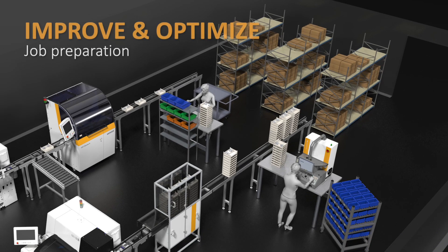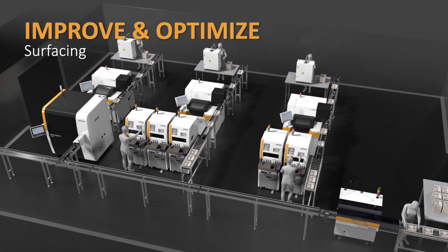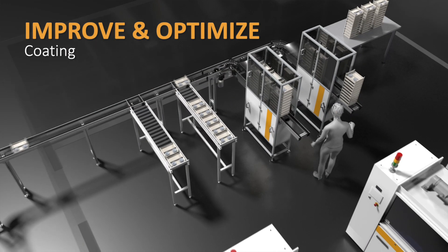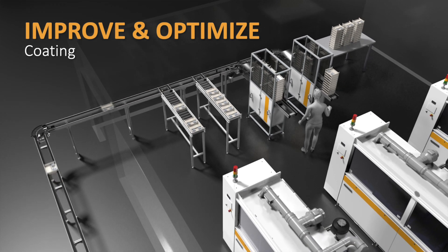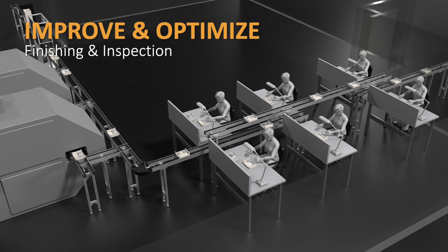Looking to optimize your job preparation area? Increase surfacing output? Improve job flow in the coding room? Reduce labor in finishing or streamline final inspection?